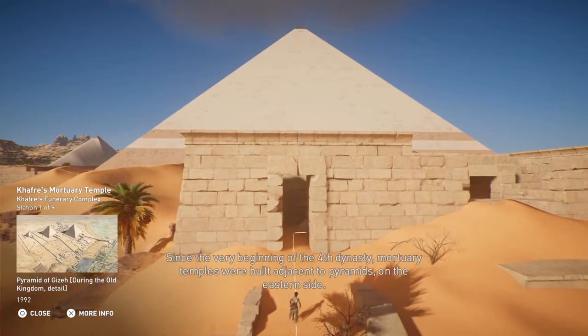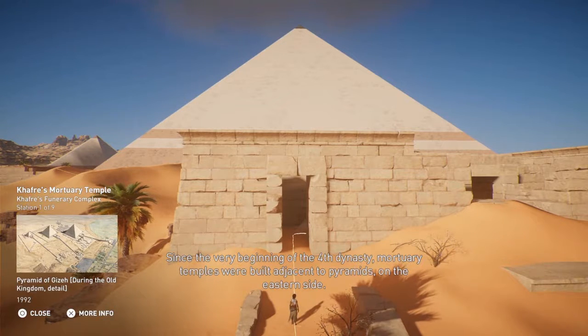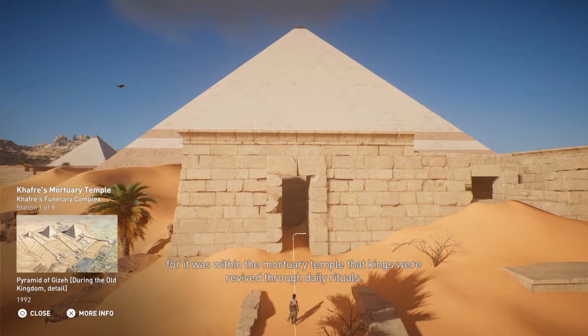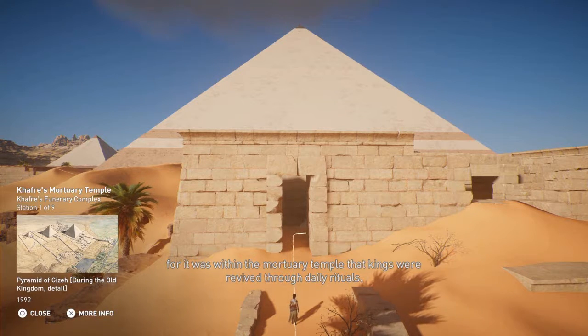Since the very beginning of the Fourth Dynasty, mortuary temples were built adjacent to pyramids on the eastern side. Such a location, facing the rising sun as well as the world of the living as a whole, held an important symbolic meaning, for it was within the mortuary temple that kings were revived through daily rituals.